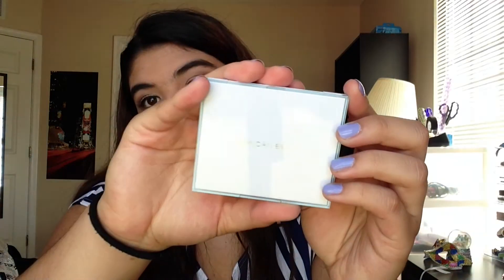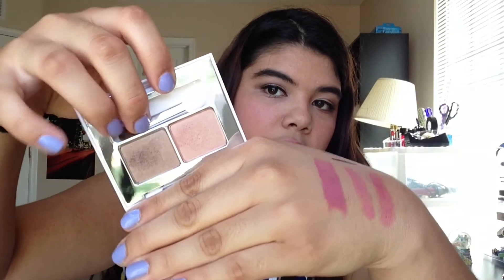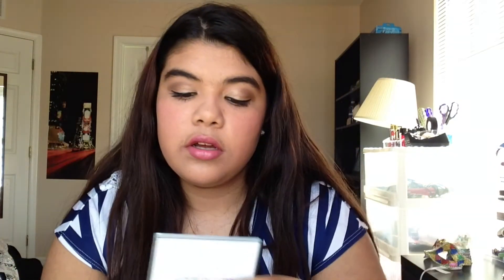Next I went to Kohl's and I picked up an eyeshadow duo from American Beauty in the color Champagne Toast. There are two really pretty colors — one is like a champagne-y peachy color and the other is like a dark brownish color. I really like it. So that's all the makeup I got.